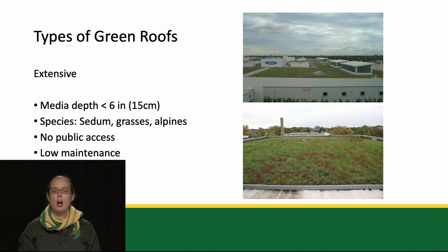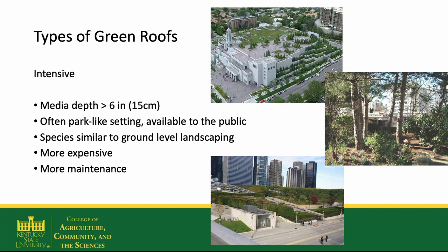Extensive green roofs are shallower roofs with less than six inches of media. These often support sedums, grasses, and other alpine species — species that might grow at the tops of mountains. Some other ecosystems like seaside cliffs are being looked at for more species that can be grown on these roofs. These generally don't have public access and have little to no maintenance requirements.